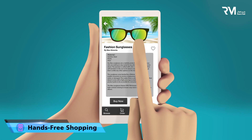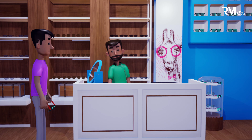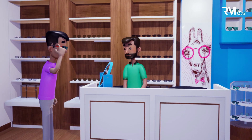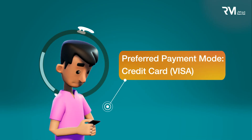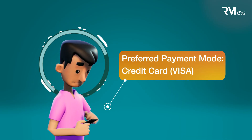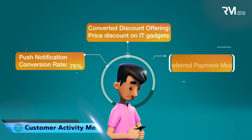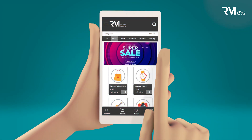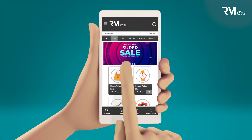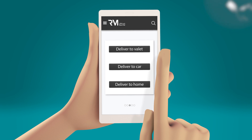Reem Omni's hands-free shopping function allows your consumers to shop without the burden of carrying their shopping bags — an added convenience that enhances foot traffic. It allows your customer to choose the delivery location or have it delivered to their doorstep, enhancing and easing your customers' shopping experience.